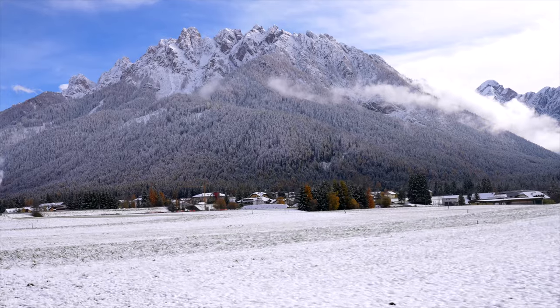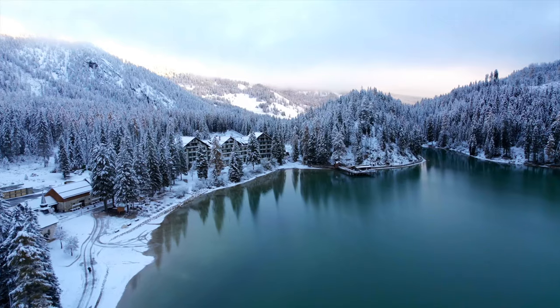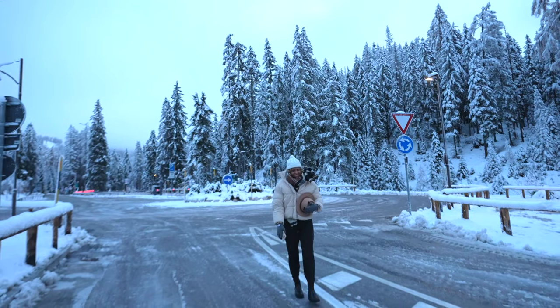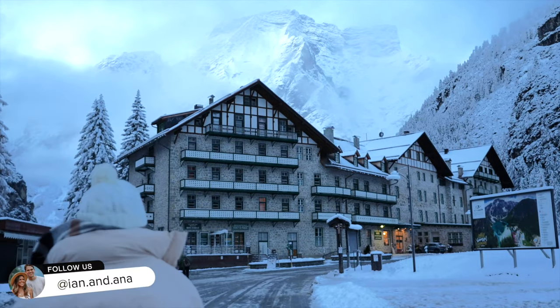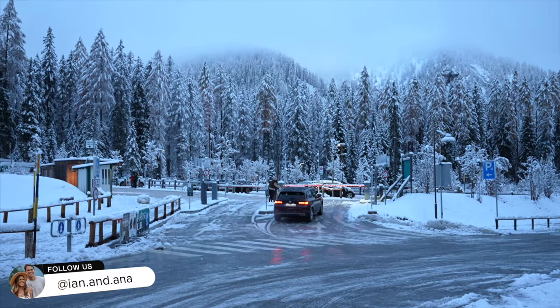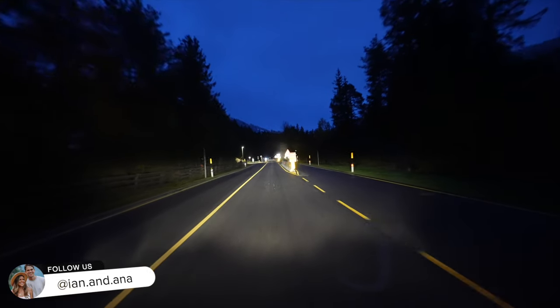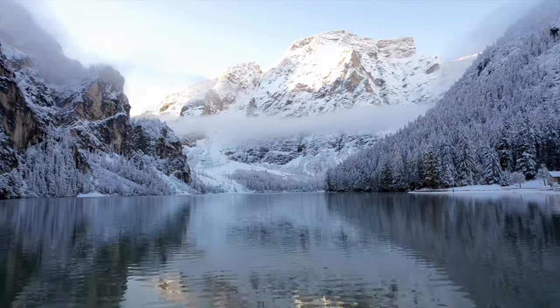From our campsite we drove 20 minutes through a winter wonderland to one of Italy's most beautiful lakes. When you arrive you'll have to pay for parking and walk about five minutes to the most famous spot you've probably seen on social media. Just a heads up — high season in the Dolomites is from July to September and there may be some restrictions on parking. Usually they close the road leading to the lake from 9:30am to 4pm, so I would highly suggest getting to the lake for sunrise before the road closes.